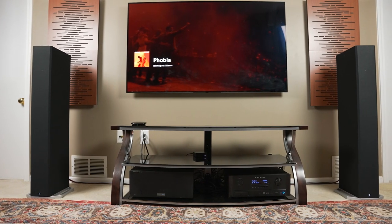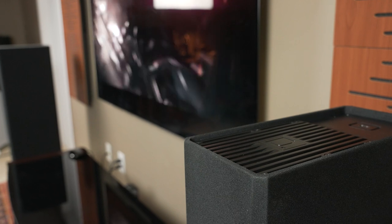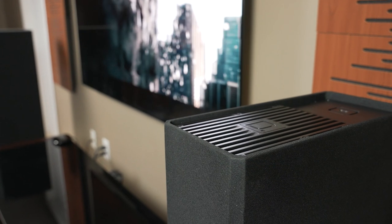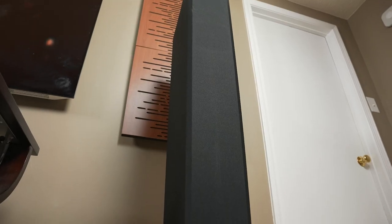Overall, I've just been really impressed with the Definitive Technology BP-9060 towers. Everything from unboxing and setup to listening has been a great experience. I also love that you can build these out more if you want to add a center channel, surround sound, or the Dolby Atmos modules on top — there's a lot you can add for your specific space and needs. Priced at $1,200 a piece, they definitely aren't entry level, but if you are looking for a mid-range tower, I would definitely take a closer look at Definitive Technology.